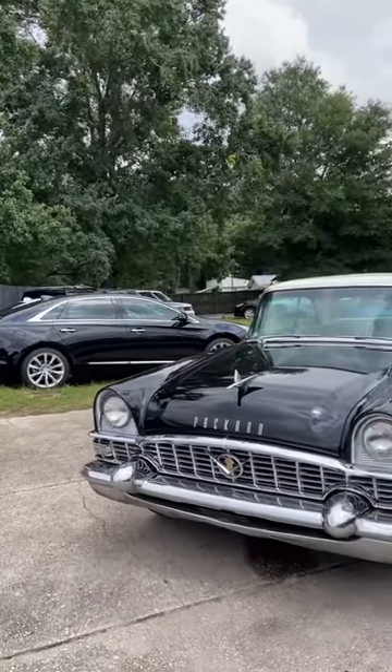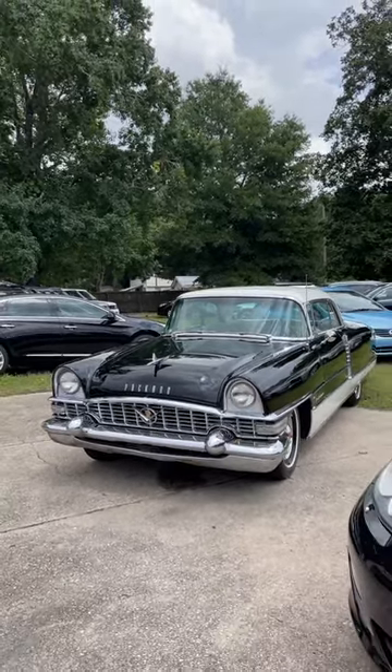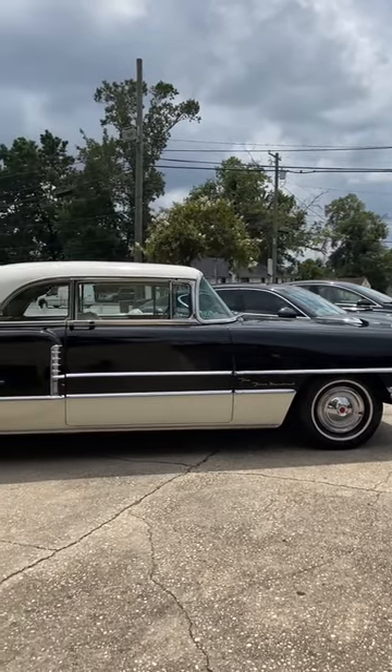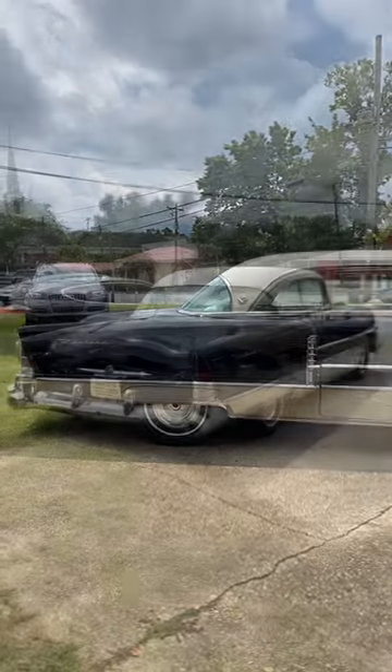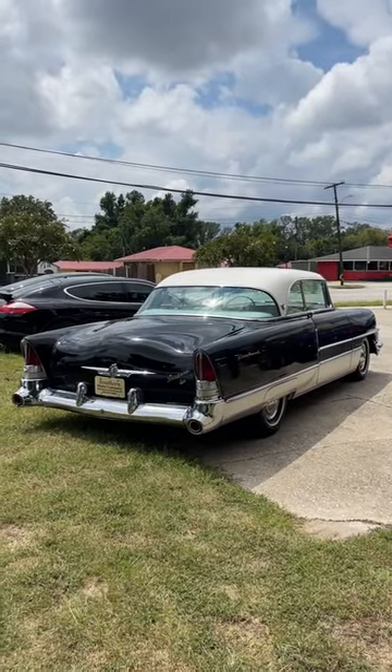All right, so there is the Packard 400. Just look how massive and long this vehicle is, and it's still a two-door vehicle. Vehicles back in the day, I'm telling you right now, they just had character.